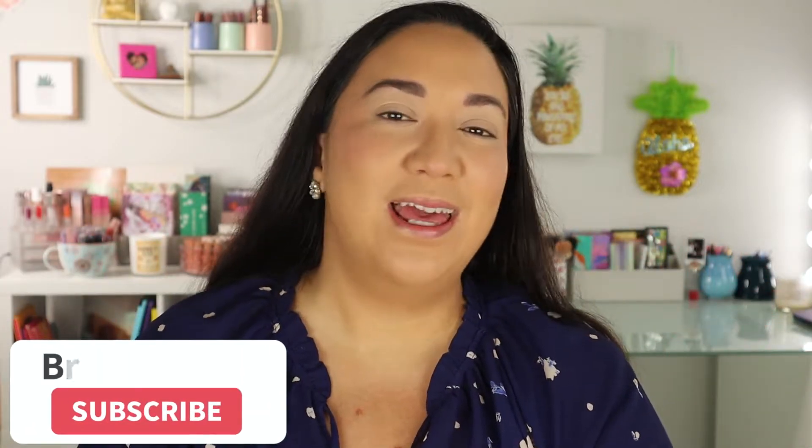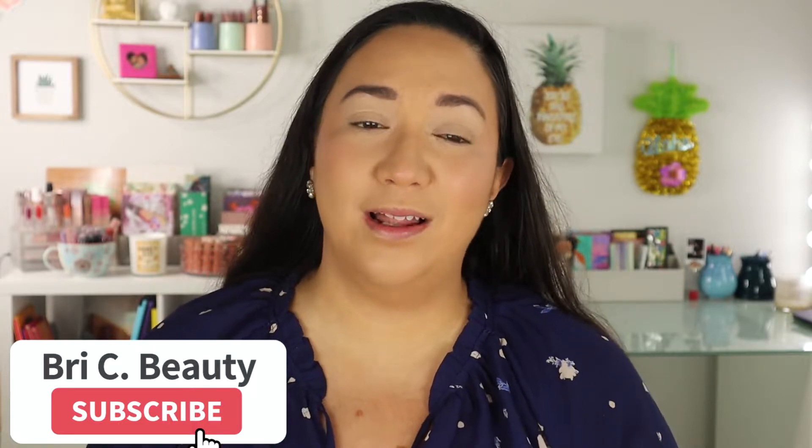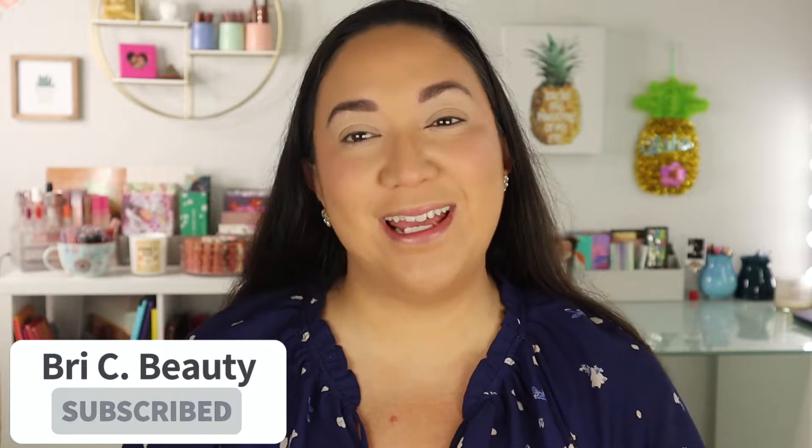But before we get into this video, if you're new here, hello, welcome. My name is Brie and I'm just a crazy lover of all things beauty and I like to post a lot of fun, colorful makeup content. So if those are things you like to watch, please hit that subscribe button and join this little family. But with that being said, let's get into this video.